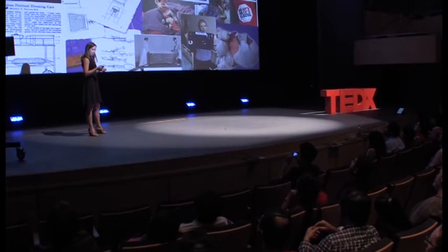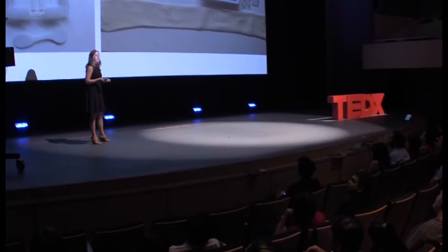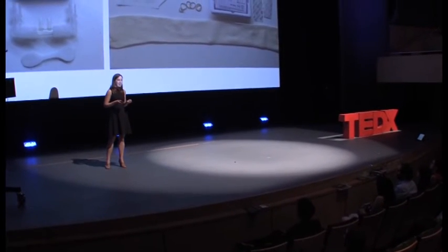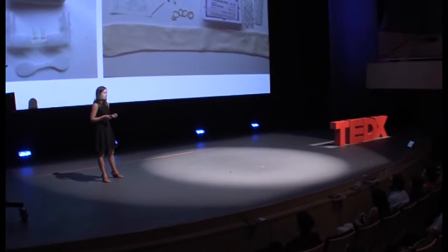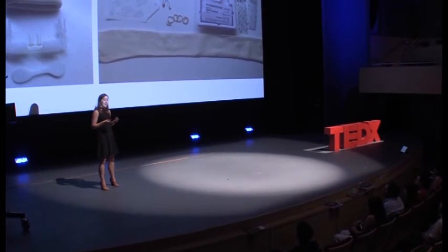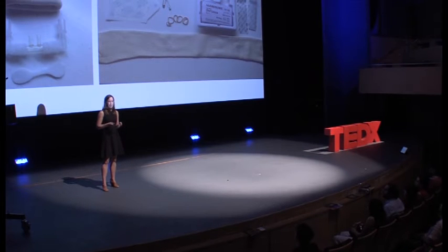A lot of these stealth innovators are nurses. They're hacking into the hospital supply closet — by which I mean they take materials that they can find and modify them for the patients they're caring for.